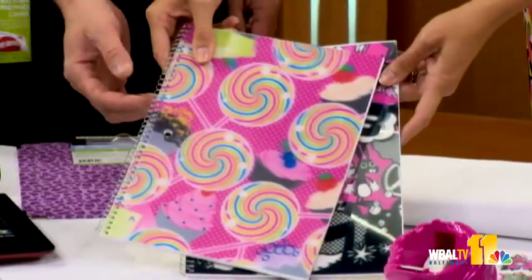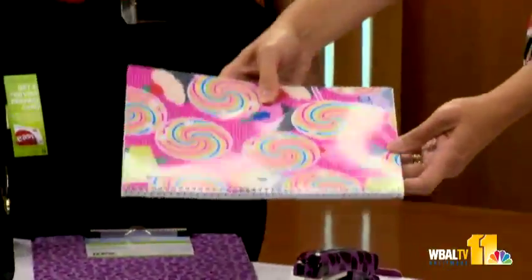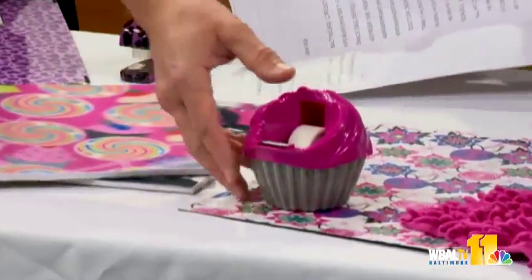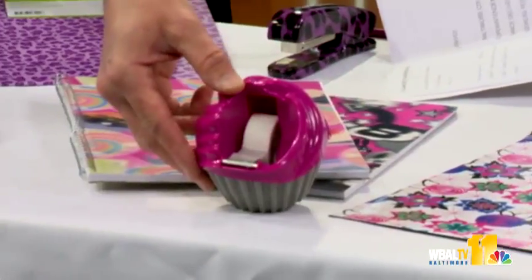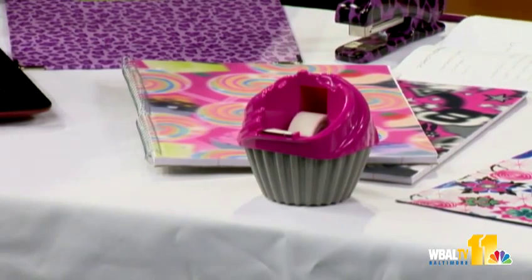I'd be paying attention to this all day during class just having fun with it. Look at this adorable tape dispenser — we have these for teachers in apple shapes and cupcake shapes. It's a tape dispenser with a built-in refillable design so you can refill it all year long, and you'll probably find great use for it even after the school year is over.